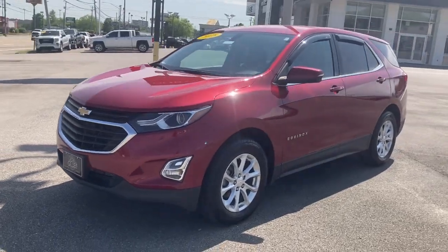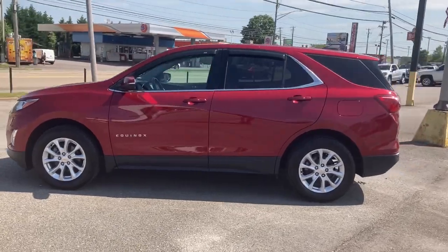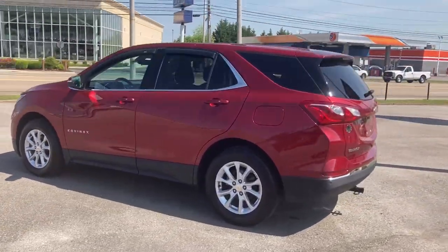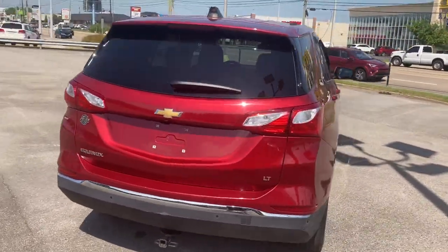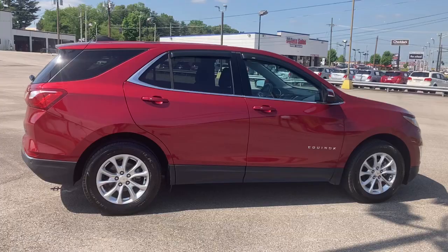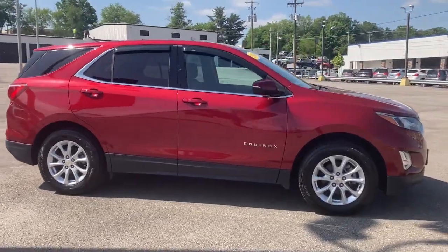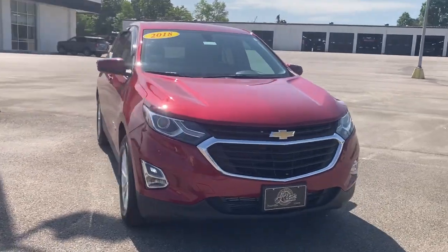Your next car could be the 2018 Chevrolet Equinox. This vehicle is an outstanding buy with fewer than 45,000 miles on the odometer. Whether you're on a family road trip or doing the daily drive, the Equinox is your go-to vehicle. It's the elegant solution that blends advanced safety technology, passenger comfort, and SUV functionality.